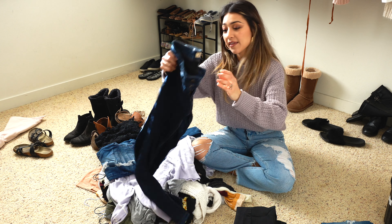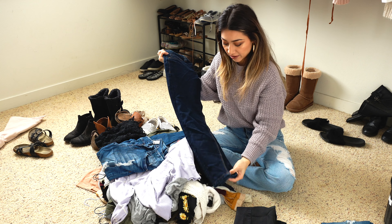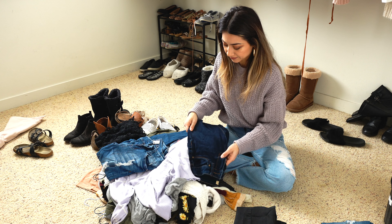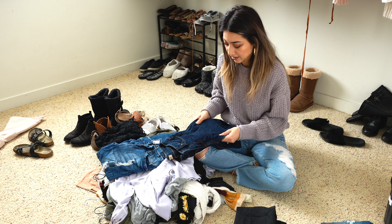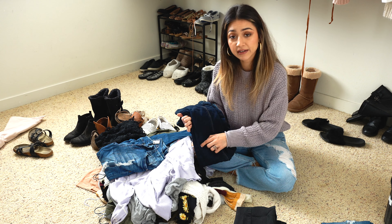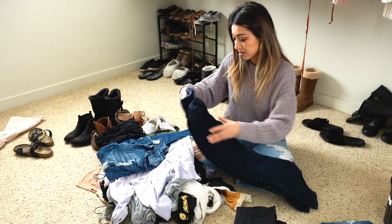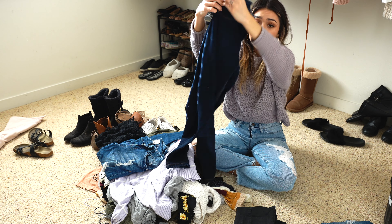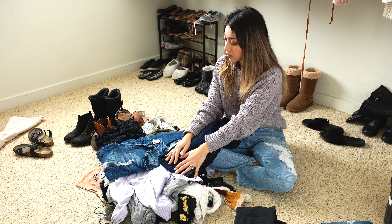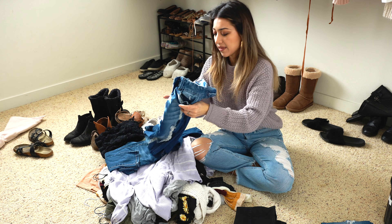Then I have these high-waisted dark blue jeans that have been with me for maybe four years. I used to wear them all the time but then the material started to bug me because it's very stretchy and thin — it doesn't really feel like denim — and they're also starting to fade around the knee area. I might just try making these into shorts since they are high-waisted. Let me know if you guys want me to revamp some of these clothes and give them new life.